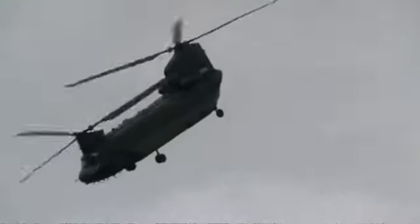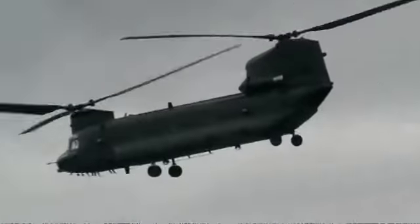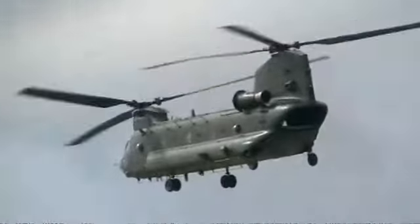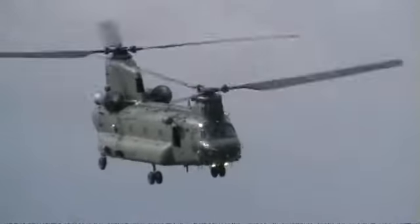I've got a date on the controls. We've got to talk about the key tomorrow. On our side now, the Chinook HC2 of the Royal Air Force.